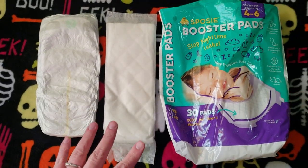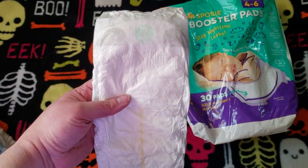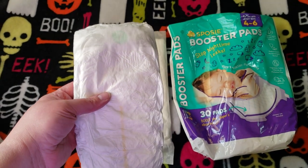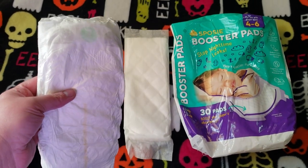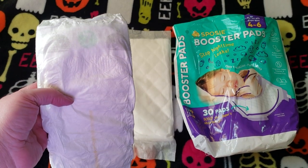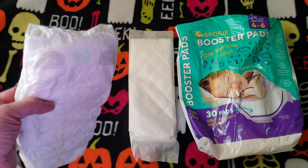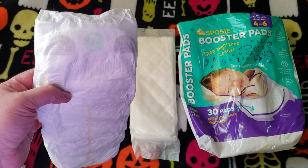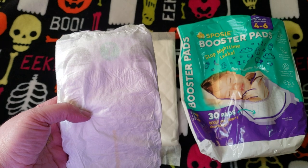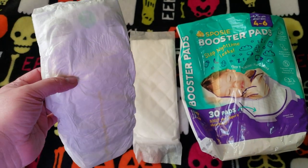So this is what I'm currently using for him every single night. These are size seven Up & Up diapers — they are the Target brand diapers. This is what I've been using for a while. I used their Up & Up diapers for several years after I found them, tried going back to other brands, but this brand just works awesome for me. I'll probably do a separate review on the Up & Up diapers, but these are the Up & Up size seven. I think they're one of the few companies that still make diapers in this size.